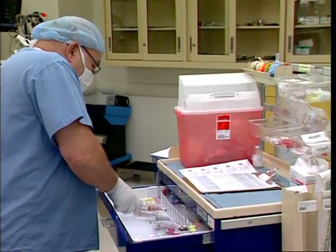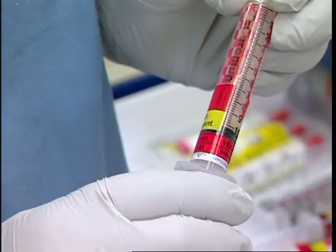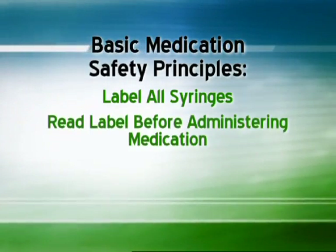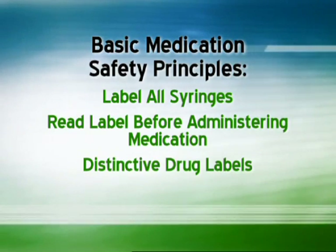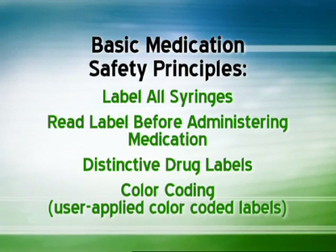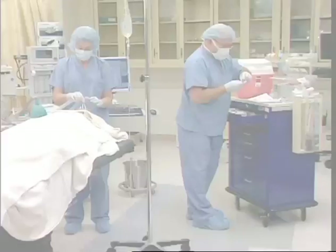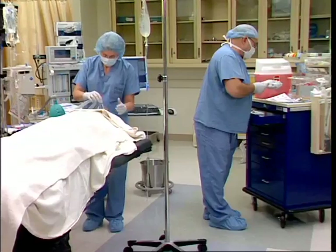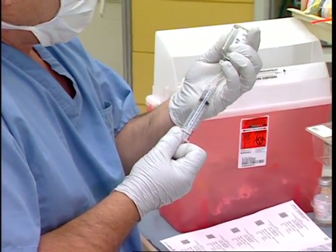APSF and other professional associations have long supported certain basic medication safety principles including labeling of all syringes, reading the label before administering a medication, and incorporating features such as distinctive drug labels and color coding. Nevertheless, medication errors continue to occur, and thus APSF is challenging the effectiveness of these traditional methods.